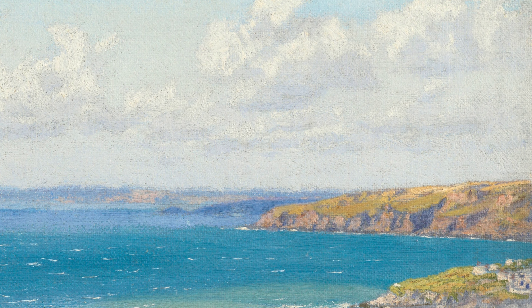Next, we have 'Portrait of the Pre-Raphaelite painter William Bell Scott,' created in 1886. This intimate and realistic portrayal of one of his contemporaries reflects Hughes' admiration for the Pre-Raphaelite movement and his desire to capture the essence of his fellow artists.